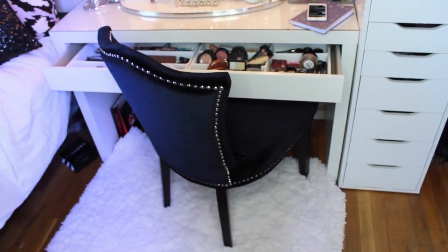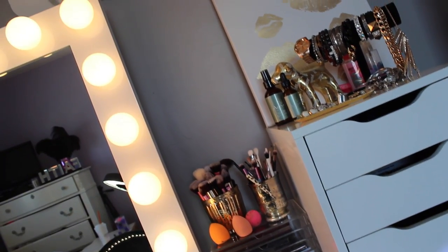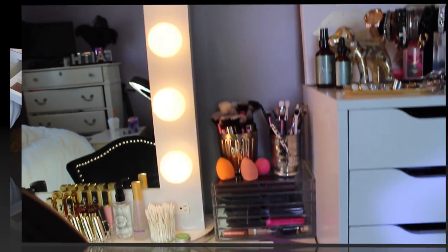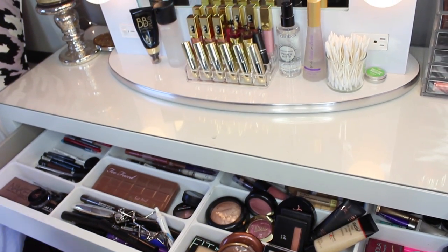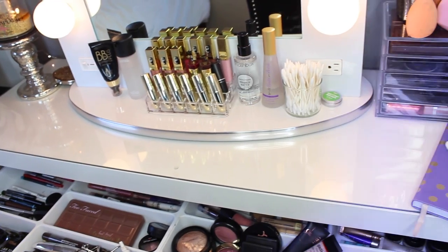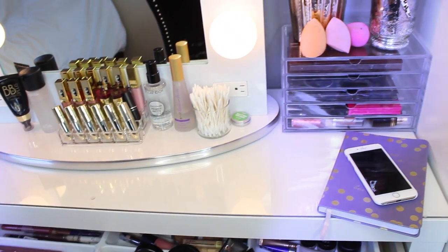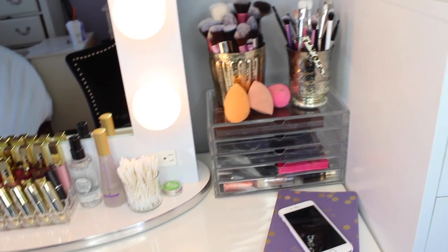That pretty much wraps up my makeup collection and vanity area. This is my favorite part of my room and I really hope you guys enjoyed this video. I hope you don't think I came off as bragging — this was so requested and a lot of you wanted to see it, so I thought it was time I finally did one. If you enjoyed it, give me a big thumbs up. I love you all so much — have a fantastic day! Check the description box where I have everything listed if you want to know where things are from. I'll talk to you guys in my next video. Bye!